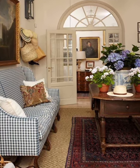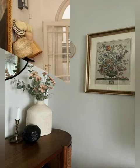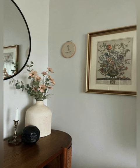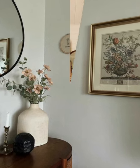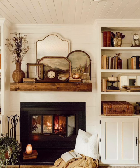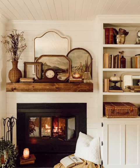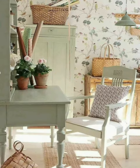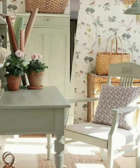Multi-purpose furniture: choose furniture with storage capabilities. Texture mix: blend different textures like wood, metal, and fabric. Ceiling detail: consider ceiling medallions, beams, or a bold paint color. Organized entryway: make your entryway welcoming with a tidy setup.